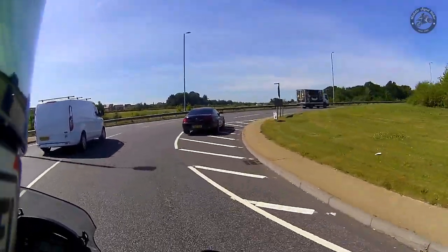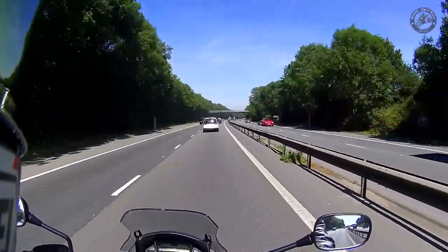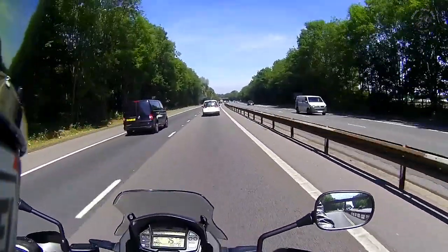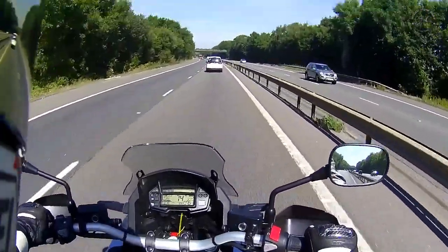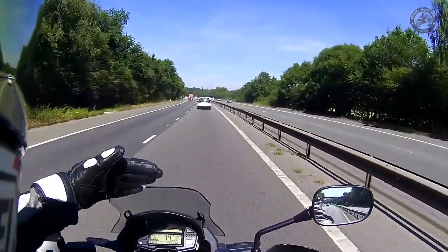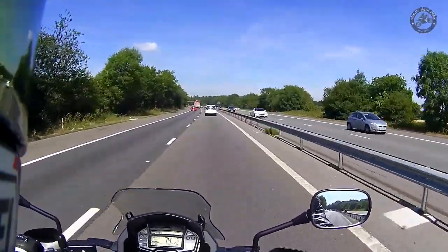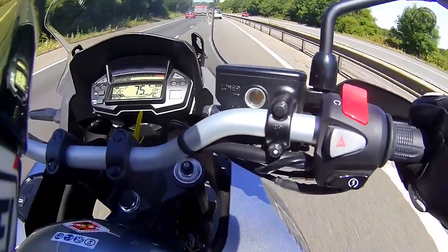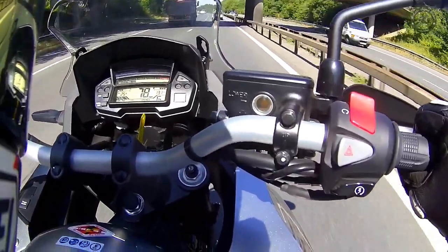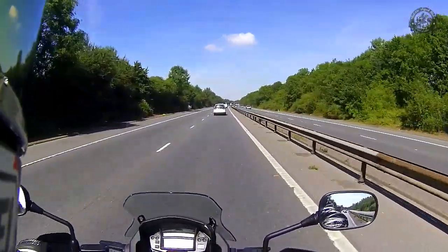Let's get this on the motorway, which is where it should really excel. This has got the standard shorty screen. At 75-ish miles an hour it's fine — I'm getting a bit of wind buffeting around the chest and helmet but nothing major. Wind protection around my legs and knees is really, really good as you'd expect from this wide fairing. The newer models come with a bigger screen, and you can get additional higher screens which would probably eliminate the buffeting.